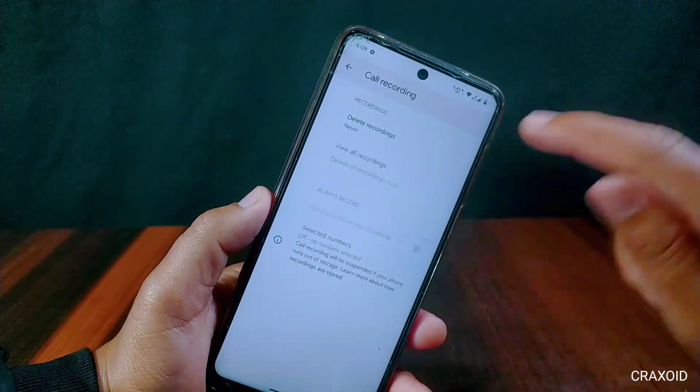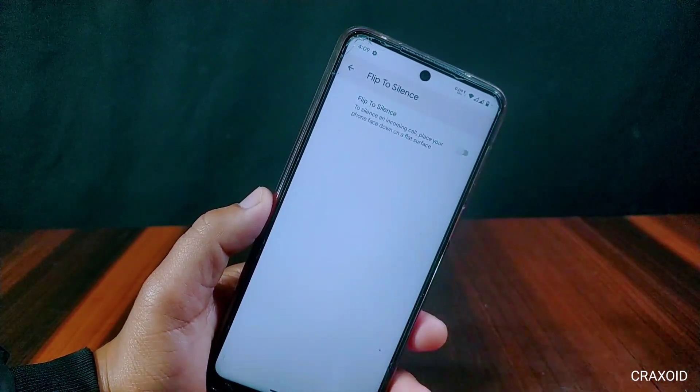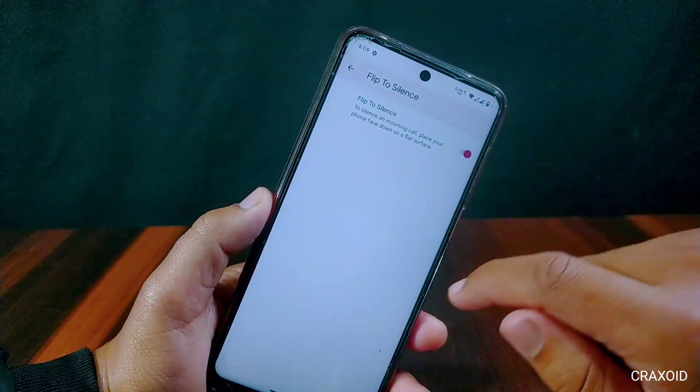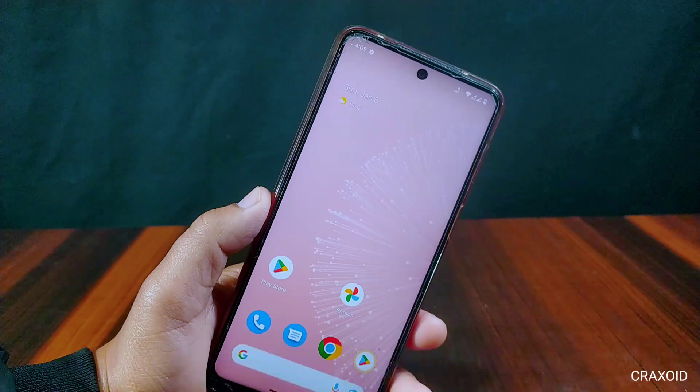This has Google Dialer installed, which does not have an auto call recording option and you will receive a recording announcement. Also, the flip to silence option is present, which will put the phone to silence for an incoming call when you place your phone face down on a flat surface.